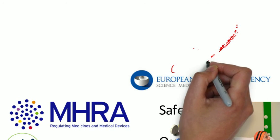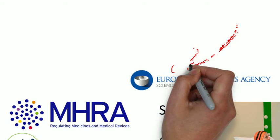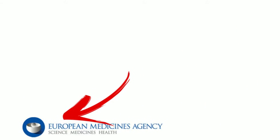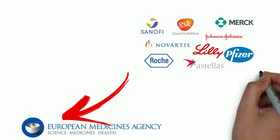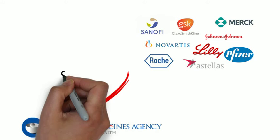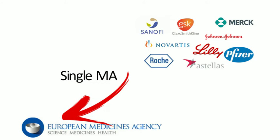In the centralised procedure, companies submit a single marketing authorisation — otherwise known as an MA — to the EMEA. When granted, the marketing authorisation is valid in all EU member states, not just in singular countries.